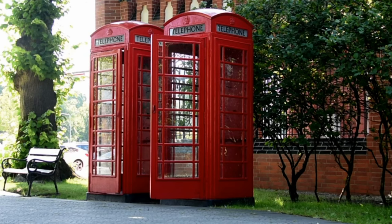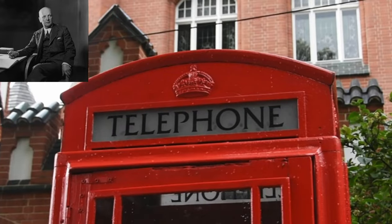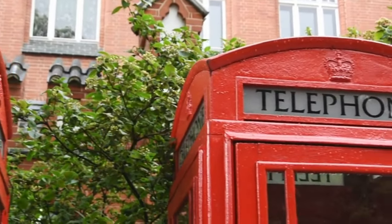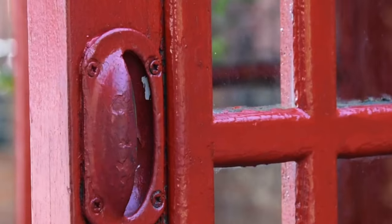Red phone boxes. The first red phone box was invented by Sir Giles Gilbert Scott in 1924. He won a competition which was organised by the London Council to design a phone box. The design has changed since the first one, and now there are very few on the streets.